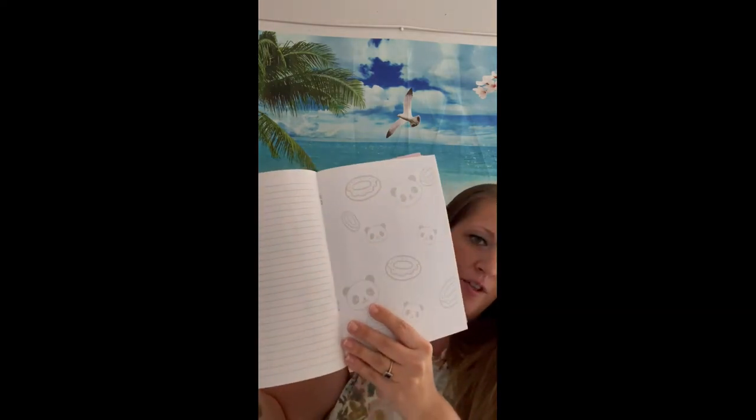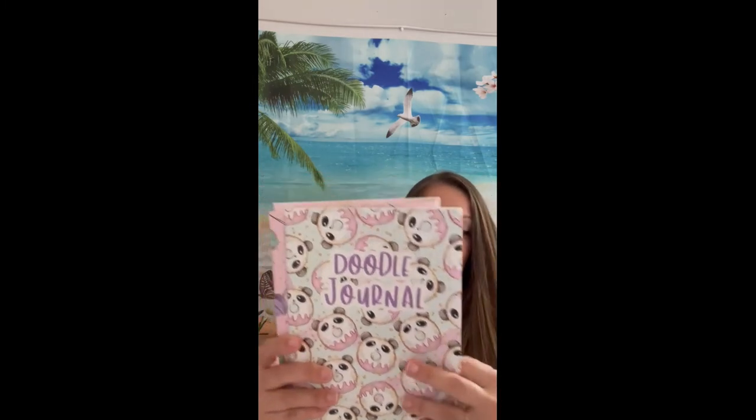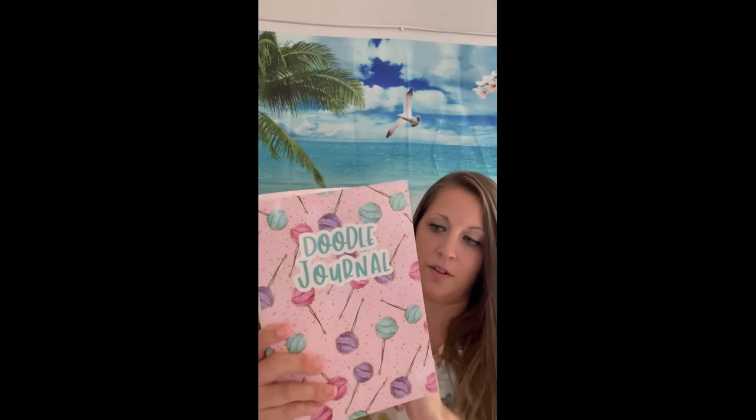You're gonna see a lot of notebooks — these are from multiple locations because they cover multiple videos I planned. First I found Doodle Journals — how cute are these! I love to doodle, especially when I'm on a phone call or paying a bill and I get bored waiting. These have one side for writing and one side for doodling. One is Donut Pandas, then I have Lollipops, and I love these lollipop ones.